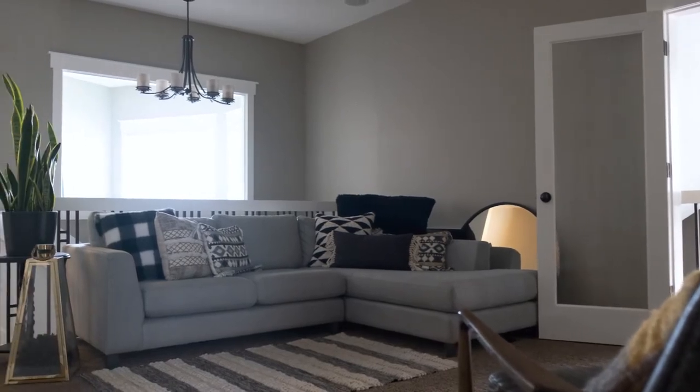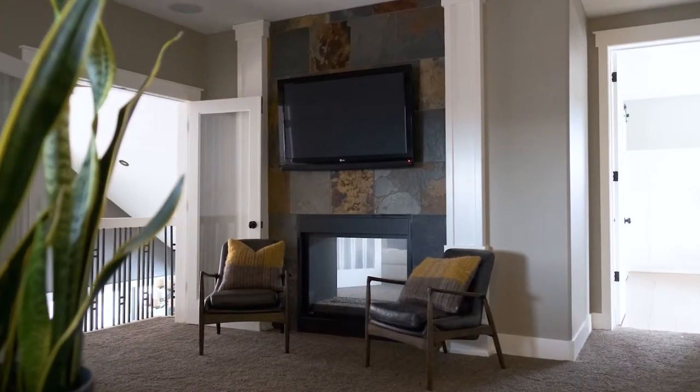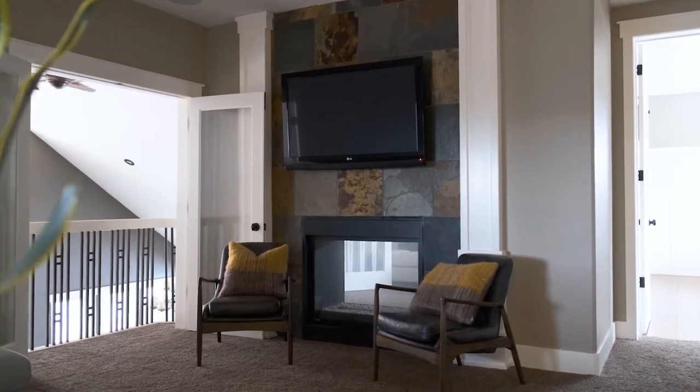Welcome to the bonus room. This room is at the top of the stairs and it is a great pass-through from one side of the house where the kids are to our master bedroom. We have a couch and TV, but honestly we spend more time in our sunroom downstairs.